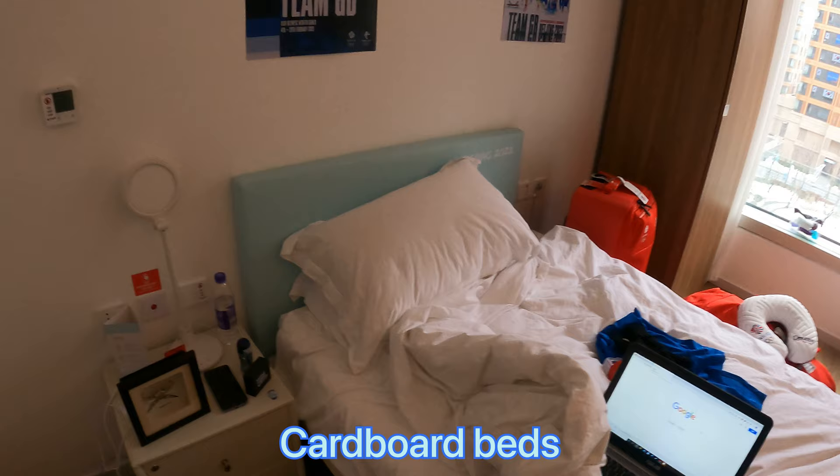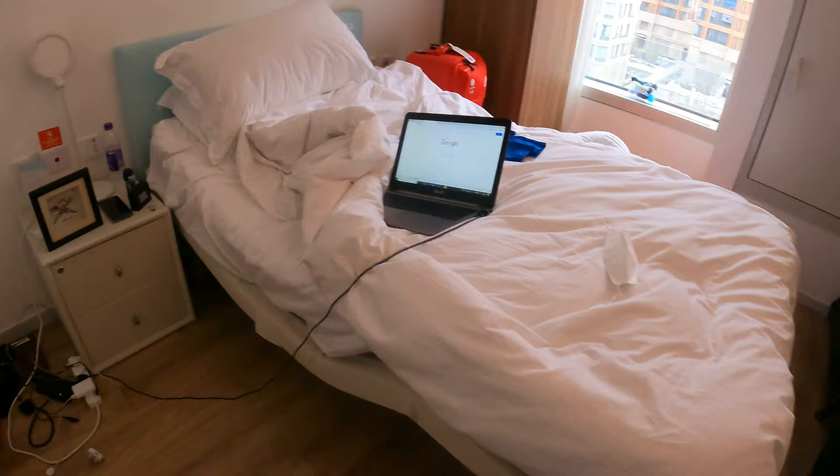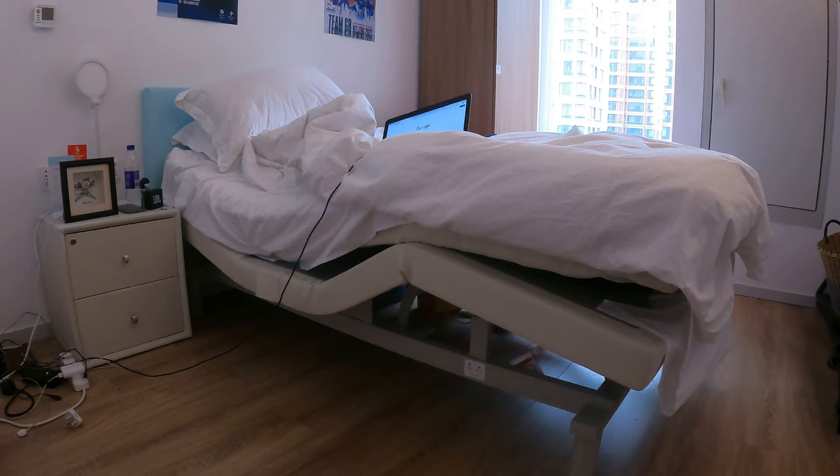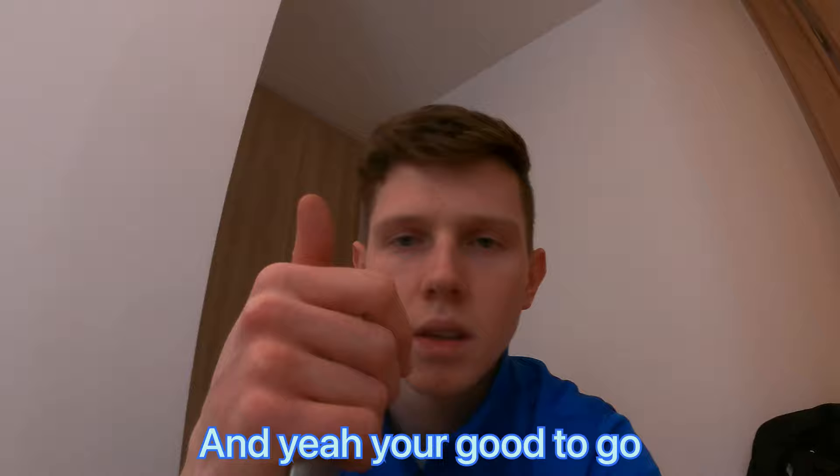This is the coolest feature. We know in Tokyo that everyone had cardboard beds, whereas we have electric beds. Look how sick that is. That one's zero G - there are all the different things you can do with it. So that's pretty cool. So when I'm on the laptop and gaming and stuff, just bang the back up and you're good to go.